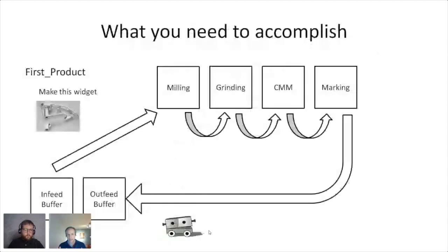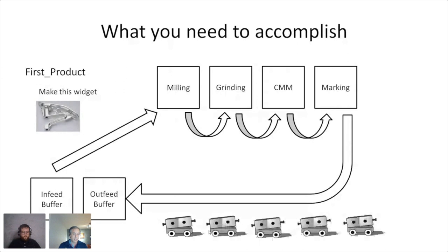Imagine you have to make a widget. On a shop floor you've got steps: milling, grinding, inspection, marking — and it's finished. Each of those steps takes time. Now let's say I'm flowing through a hundred different widgets, all different, with different steps, but I want to use the same assets on the floor. Managing all those instruction sets becomes important, and let's say I want to have a fleet of robots.